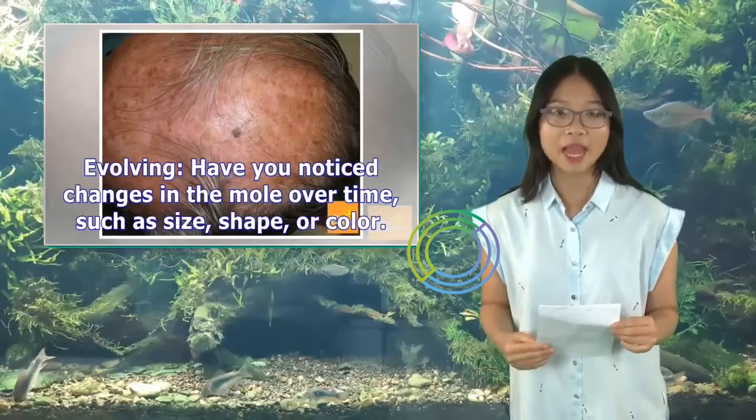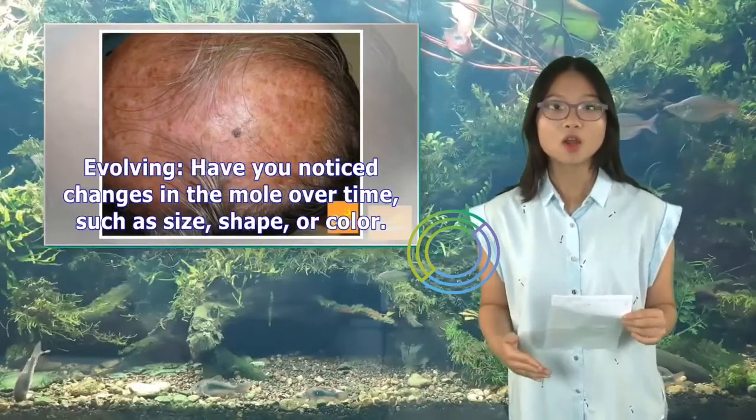Evolving — have you noticed changes in the mole over time, such as size, shape, or color?